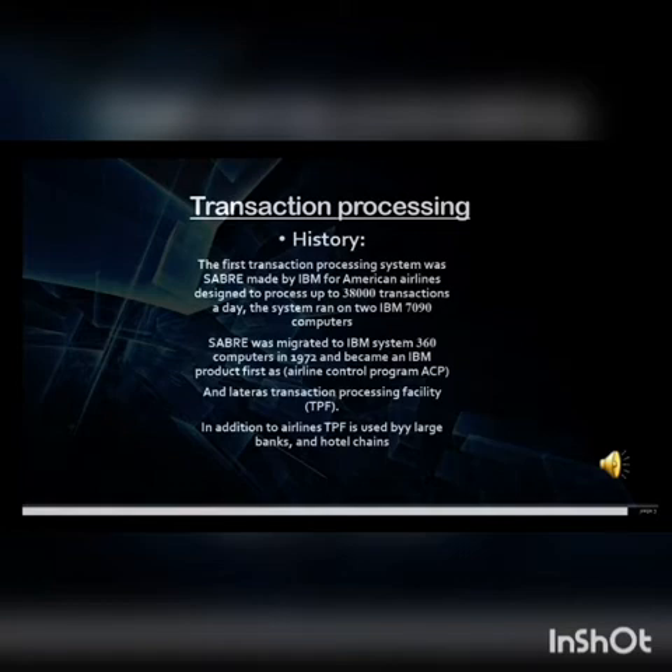SABRE is used by travel agencies to help them find the hotel they want at a suitable price, and also helps them find hotel options. Later, as Transaction Processing Facility (TBF), in addition to airlines, TBF is used by large banks and hotel chains.